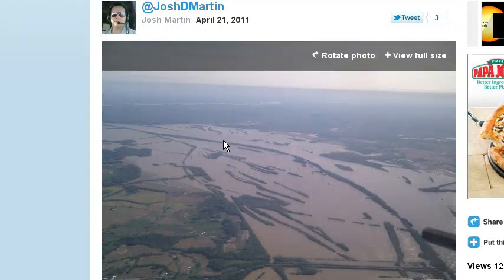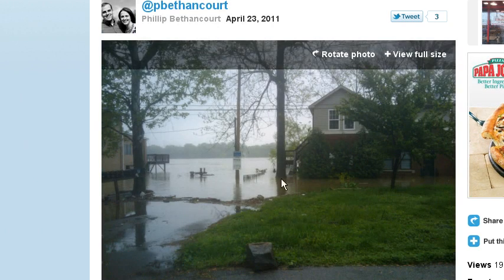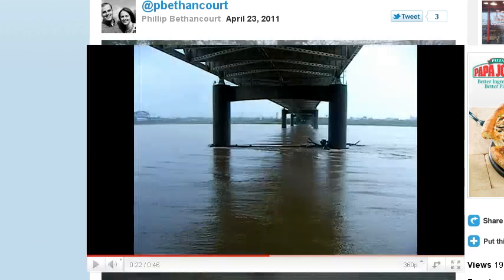Here are some pictures we've seen so far. This picture was taken back on April 21st, and you can see how swollen the Ohio River looks, with water from the Ohio River seeping into the adjacent lowland areas on both sides. Here's another picture of the Ohio River, and notice that we're already seeing water getting closer — not only closer but actually coming into residential areas, as you can see in this picture.